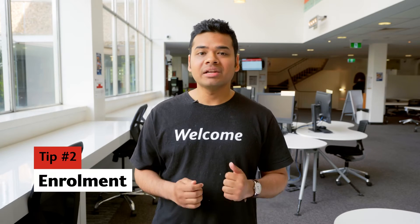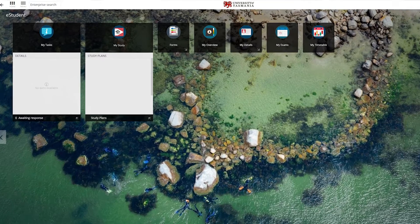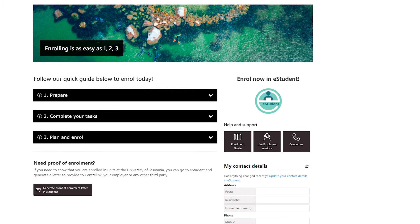Number two, enroll early. You can complete and manage your enrollment anytime in eStudent. To enroll, log in to eStudent and follow the step-by-step guide. You'll receive your login details once you've accepted your offer. You can also book into an enrollment help and information session, which is what I did when I was a new student.